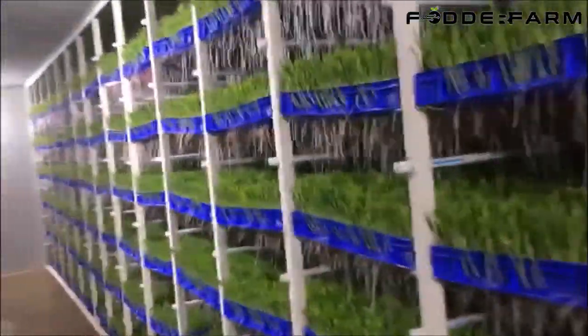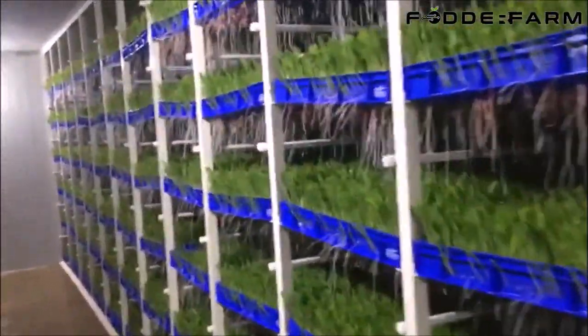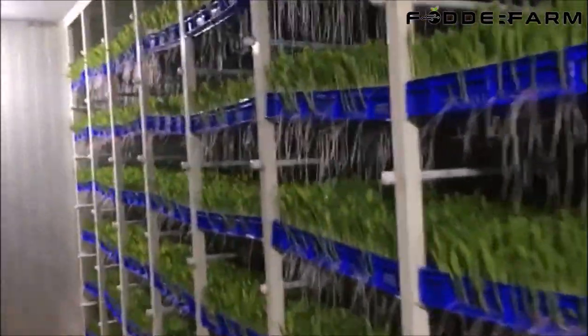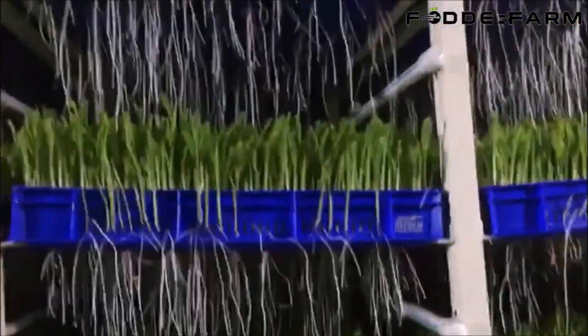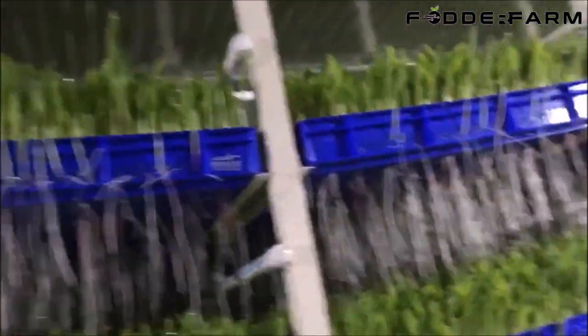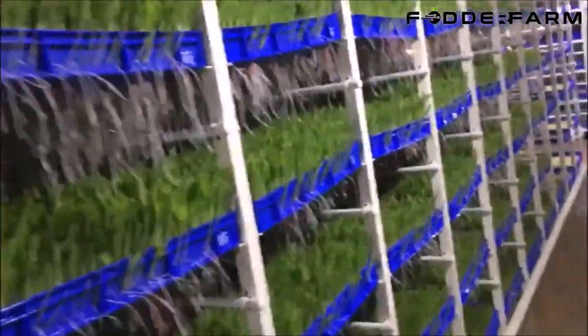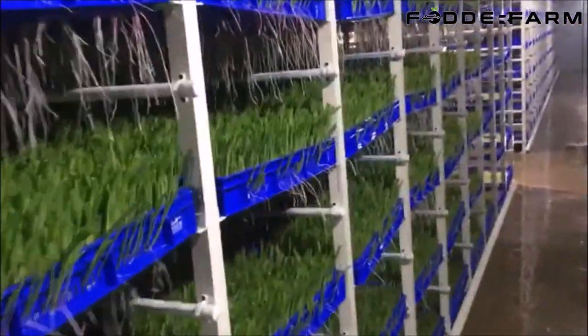High Tech Power Systems, based in India, are manufacturers of hydroponic fodder growing systems since 2010. High Tech Power Systems is a technology-driven ISO 9000 company that specializes in the development, manufacturing and marketing of hydroponic fodder systems under the brand name Fodder Farm. This system grows seed to feed in 7 days.